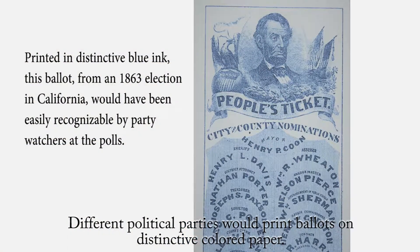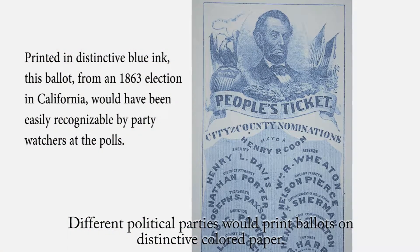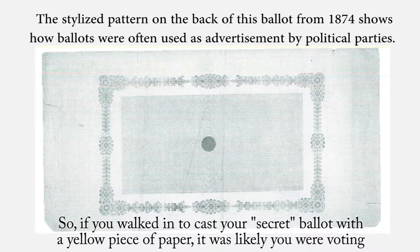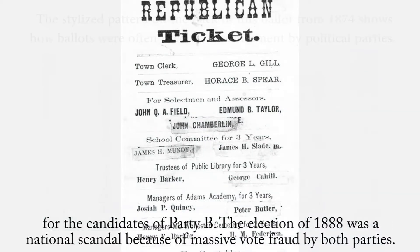Different political parties would print ballots on distinctive colored paper. Party A might choose a dark green colored paper, and Party B might choose a bright yellow colored paper. So if you walked in to cast your secret ballot with a yellow piece of paper, it was likely you were voting for the candidates of Party B.